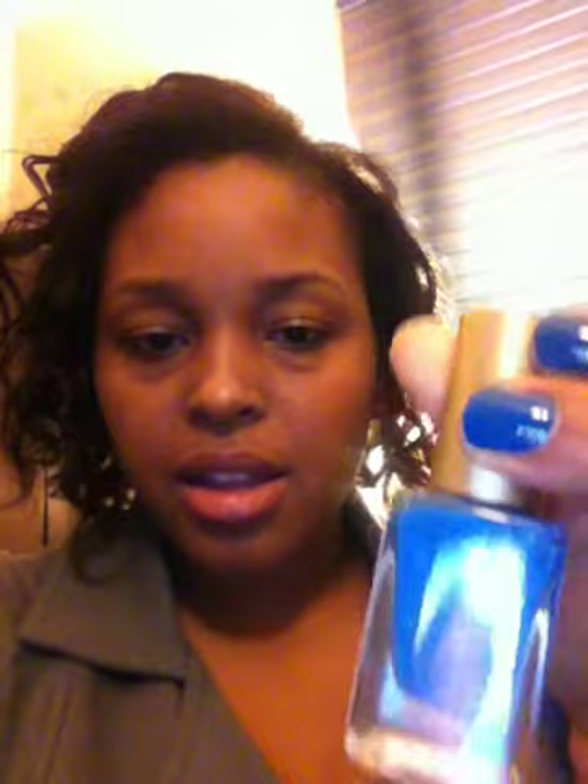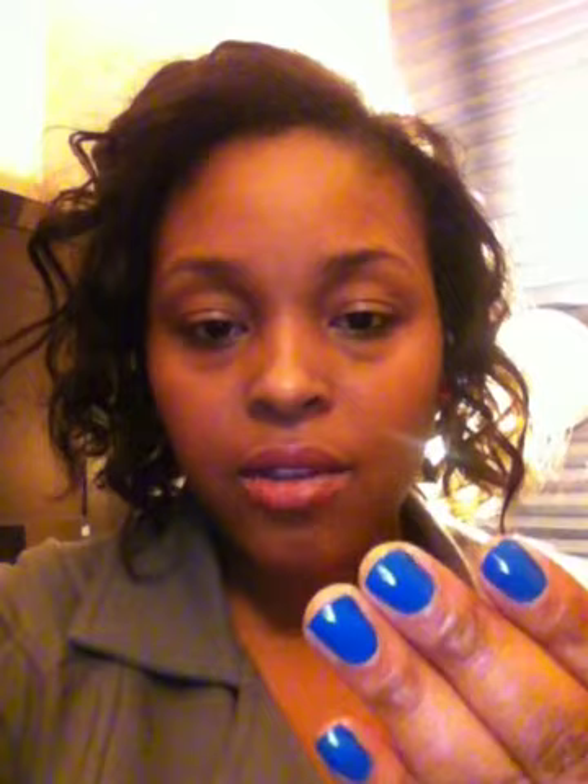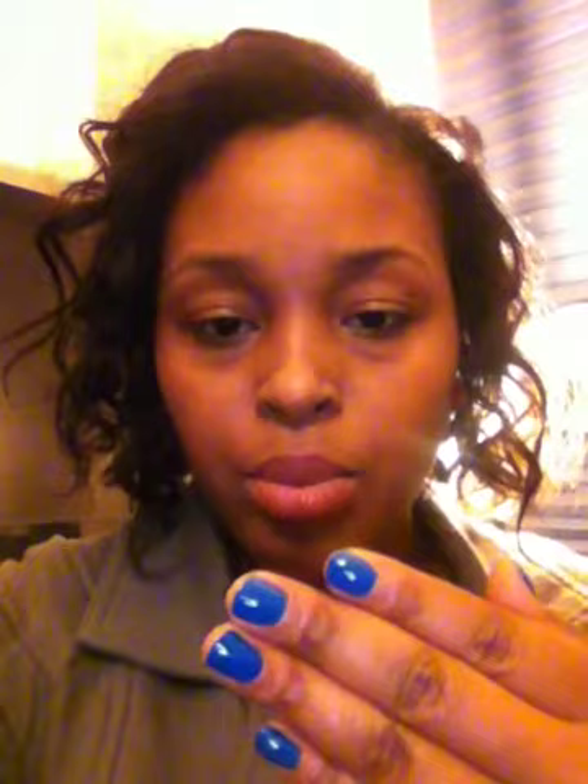I honestly think this is going to be my go-to color throughout spring and summer. This is the bottle — that's the color. That is what's on my nails right now, and that's what's going to be on my nails all week. Look at this blue — I think it just pops really well against my skin color.